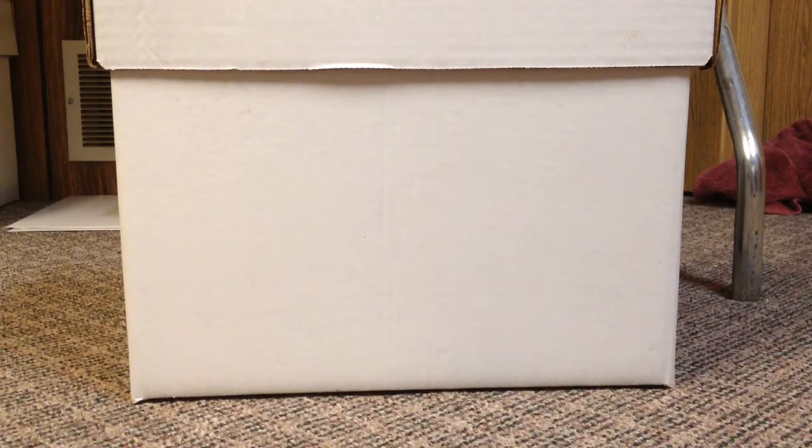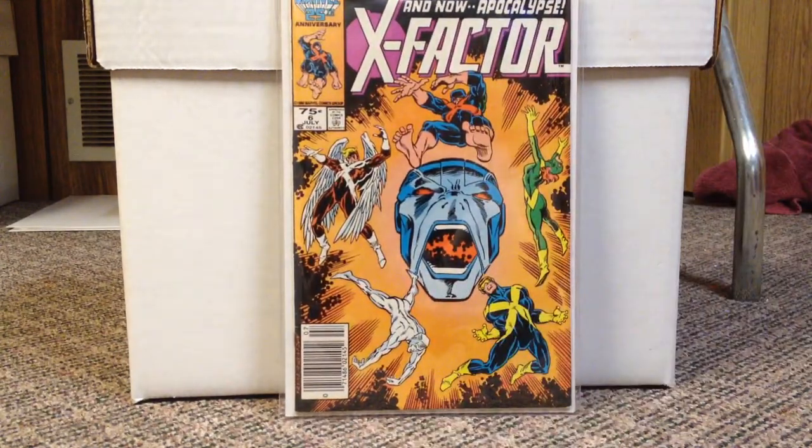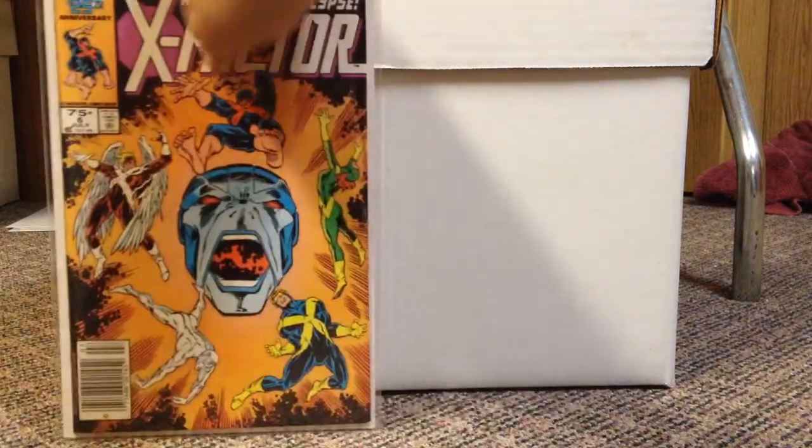I also grabbed, finally, a copy of X-Factor number 6 — first full appearance of Apocalypse. I've been seeing this book for like $60 or more around, and I went to a shop that I don't normally go to and they had it for $10. So I snatched it up. I'm not sure if they just didn't know what they had or what. It's in pretty nice shape — not near mint, but that's fine with me.